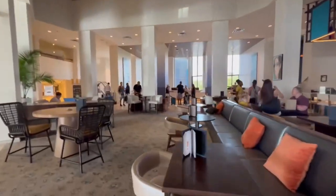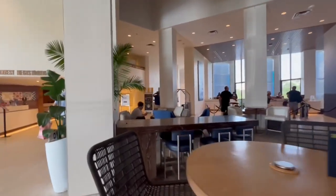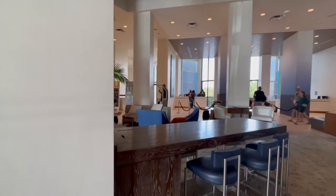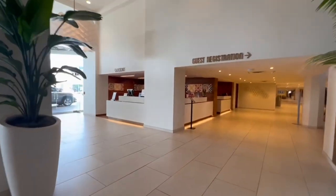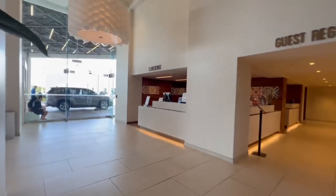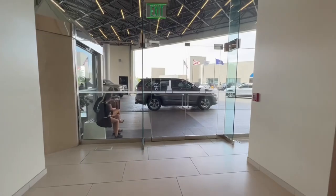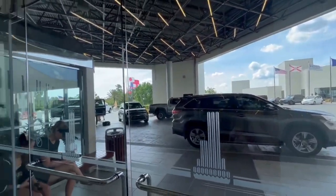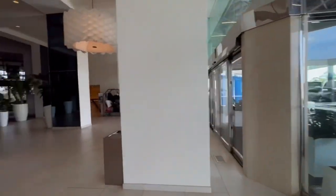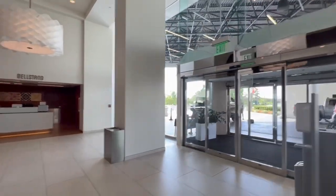Check-in is pretty standard — 3 o'clock for check-in, 11 o'clock for check-out. I got here early today and they actually had a room ready for me, so I got into my room about 1:30 this afternoon, which was real nice. They do also have bell services and concierge. When you pull up, you can pull up into the portico in the front, unload your bags, and then go park.